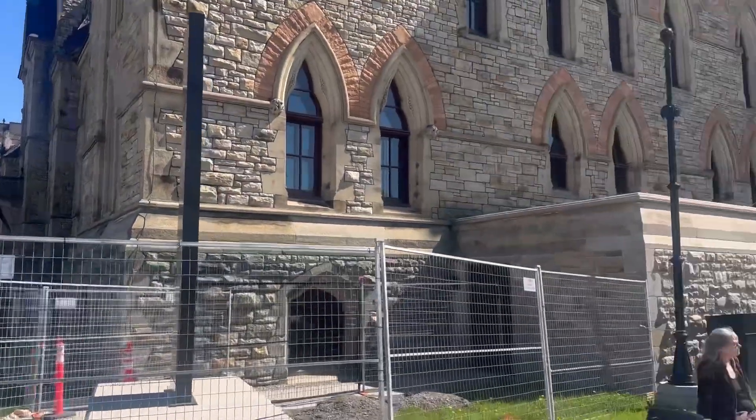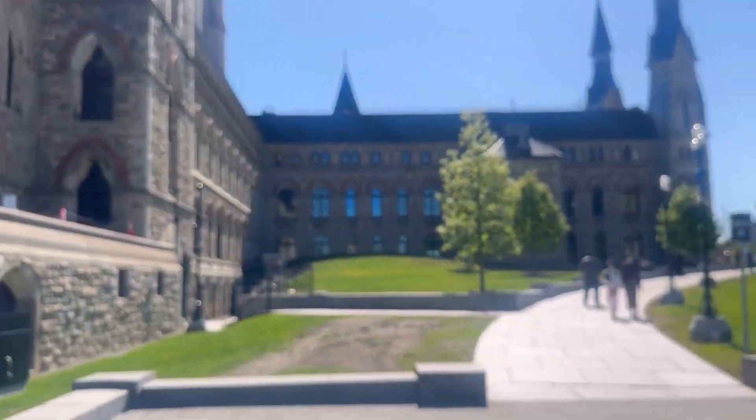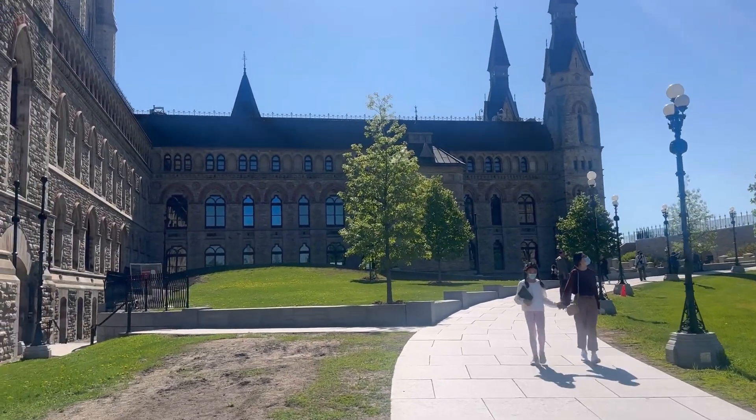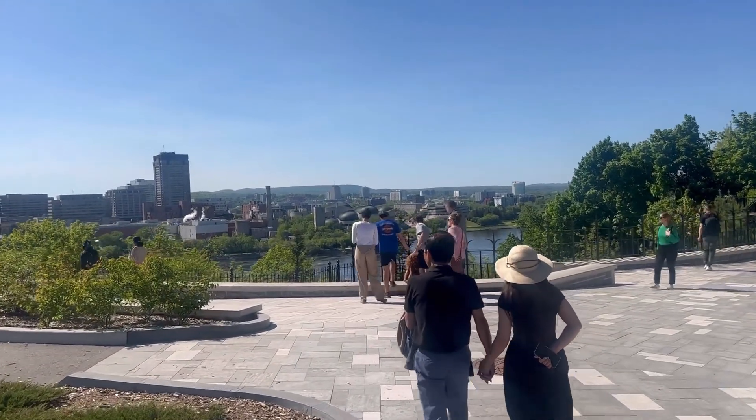Do you guys ever watch Harry Potter? Because when I first saw these buildings, it reminded me of the school in the movie. Now I'm taking you to the back side of the hill.